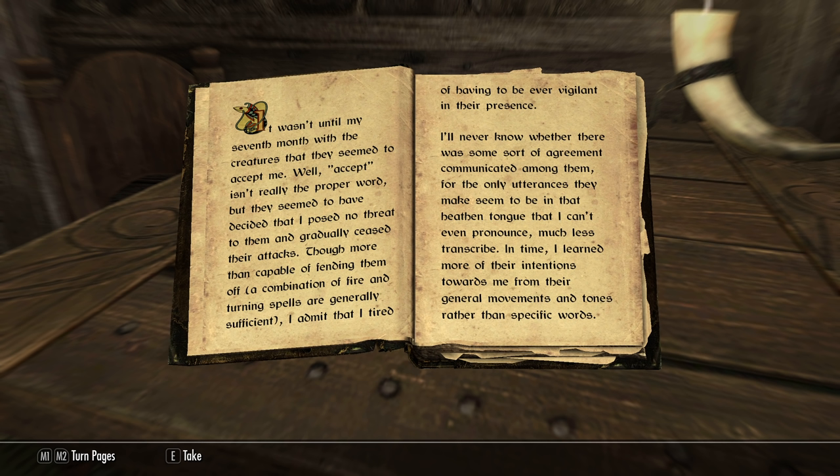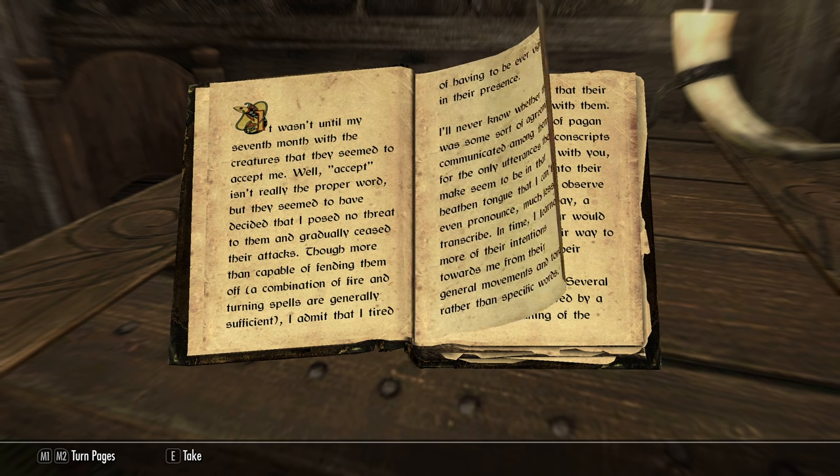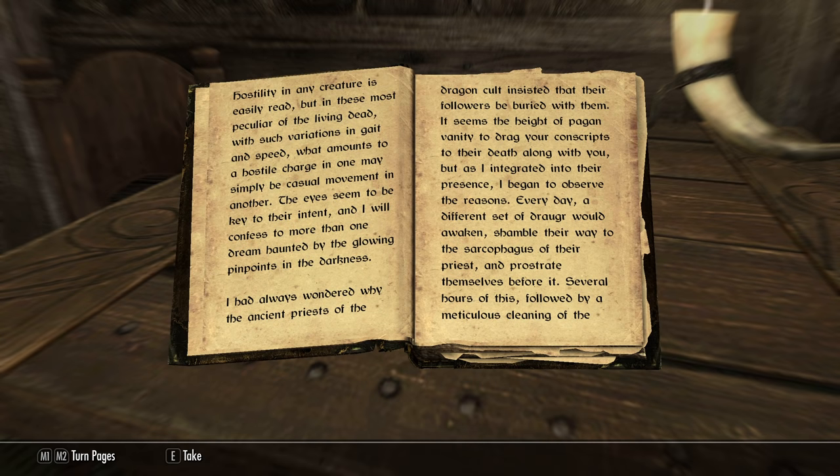"In time I learned more of their intentions toward me from their general movements and tone rather than specific words. Hostility in any creature is easily read, but in these most peculiar of the living dead, with such variations in gait and speed, what amounts to a hostile charge in one may simply be casual movement in another. The eyes seem to be key to their intent, and I will confess to more than one dream haunted by the glowing pinpoints in the darkness."